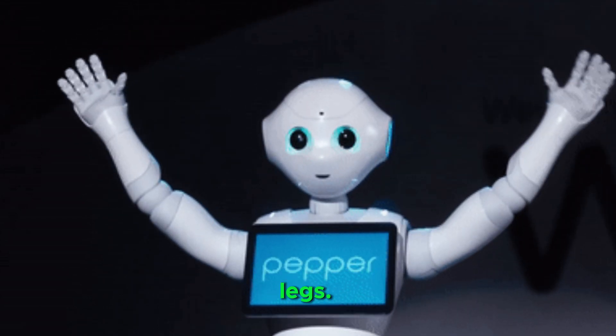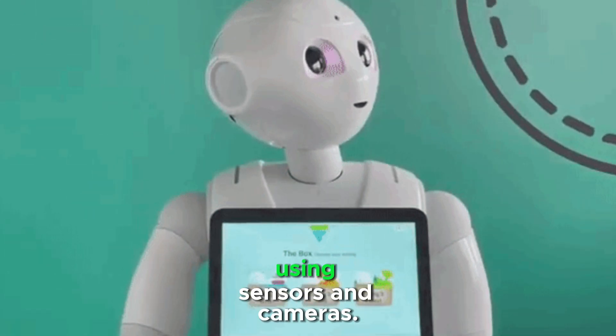Pepper moves on wheels rather than legs and can navigate autonomously using sensors and cameras.